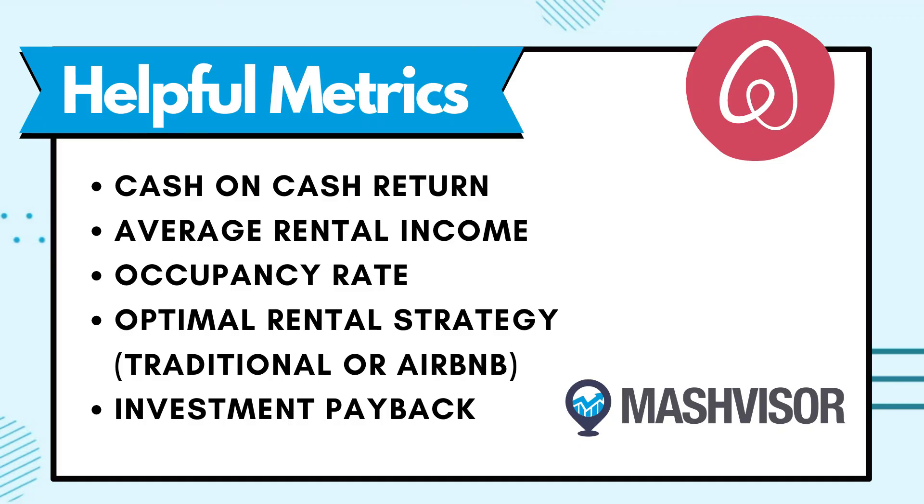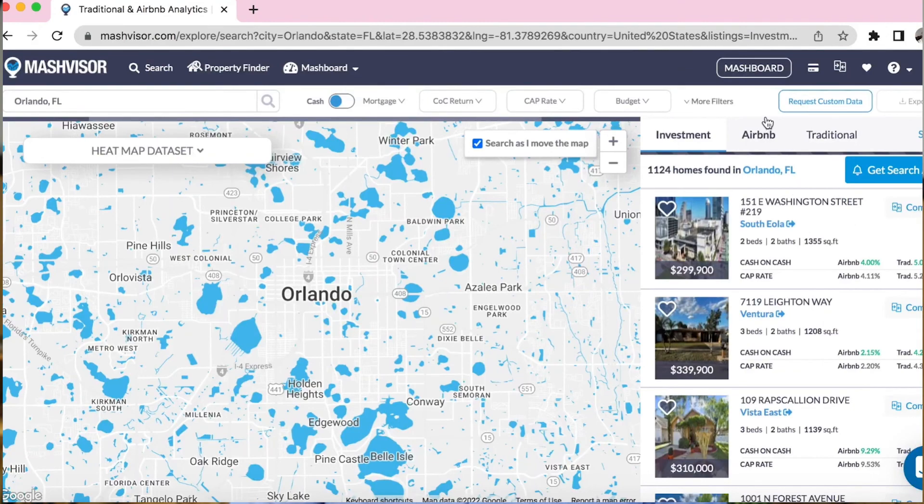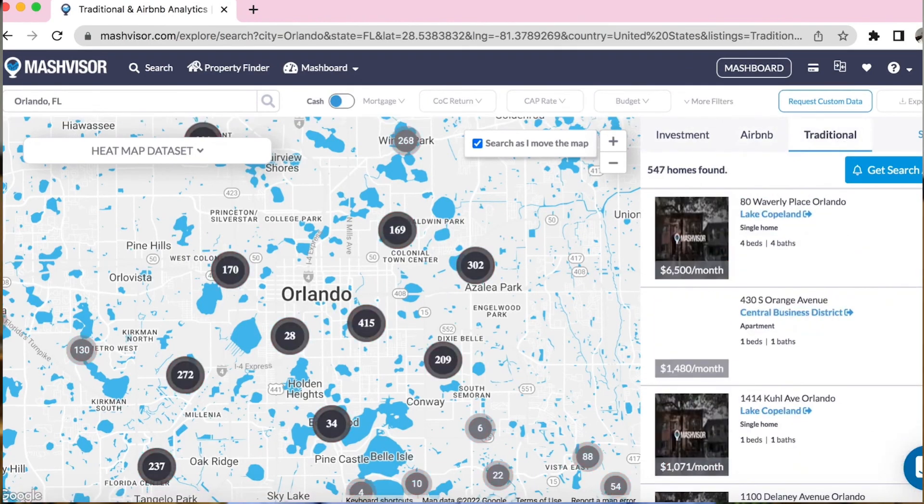Search any city in the United States and you'll find not only a list of properties for sale, but also a quick analysis of key metrics — things like cash on cash return, average rental income, occupancy rate, optimal rental strategy for traditional and Airbnb investments, and even an investment payback section. It's a wonderful tool to get you started and help you make a great buying choice. Check out Mashvisor.com — you can get a free seven-day trial using the link in the description. My name is Michael, thank you so much for watching, and I'll see you next time.